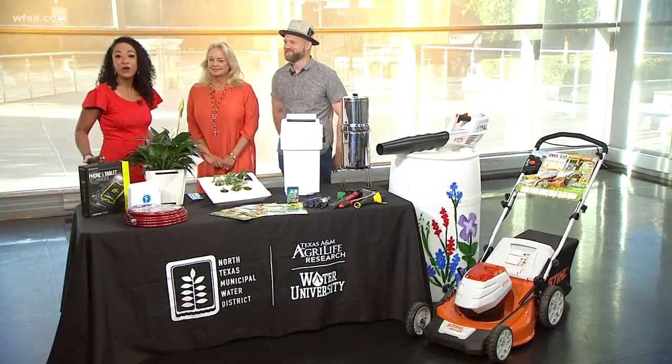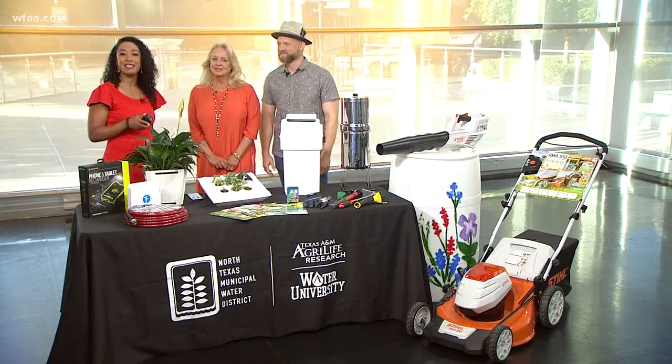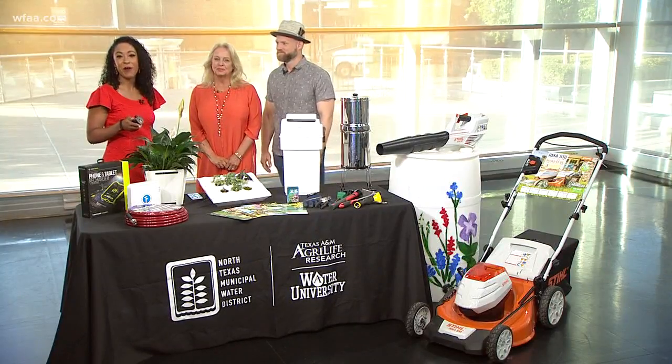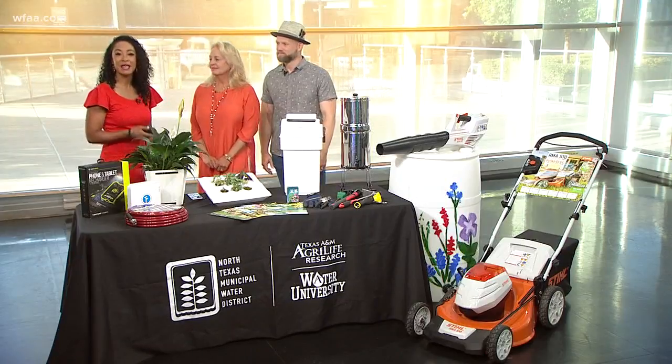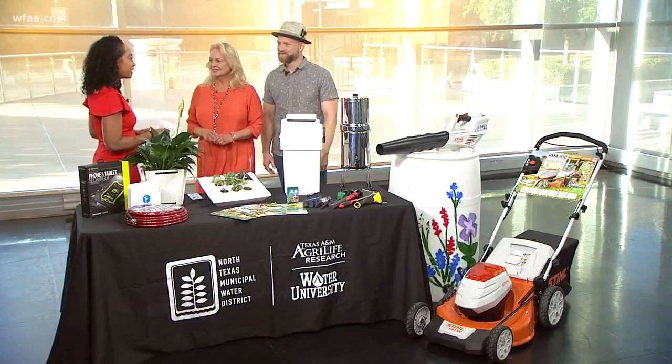It's dad's day tomorrow. Chances are he has a share of ties and coffee mugs, so we have green ideas that will appeal to the techie in him and encourage his green thumb. Water expert Denise Hickey and horticulturist Patrick Dickinson are here to share all of the gadgets they've got.